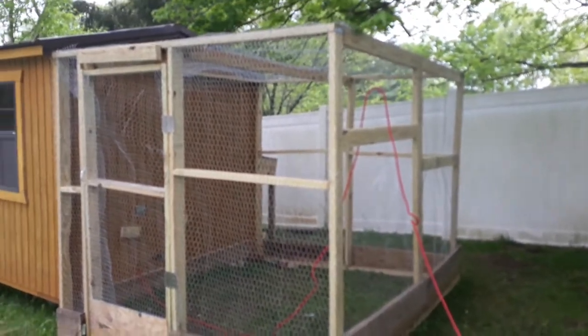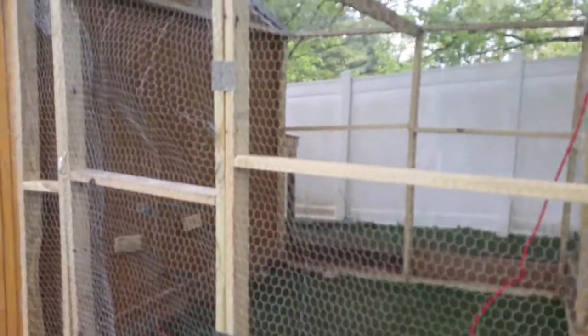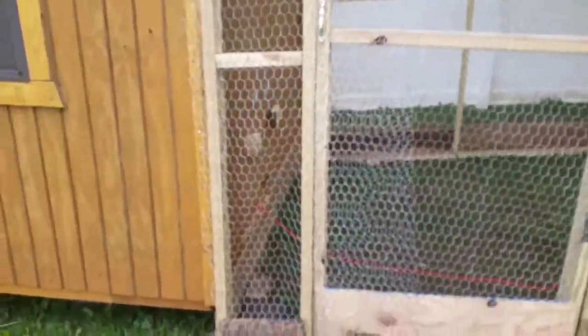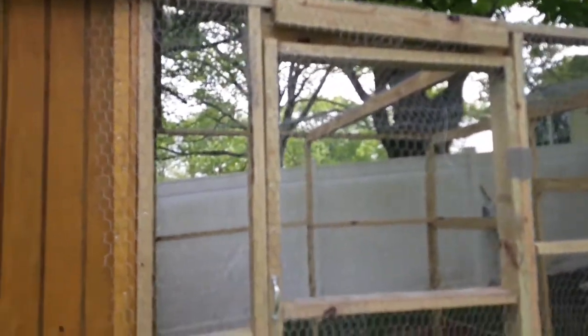As you can see we have the chicken coop and the chicken room complete. I had a lot of help from my ex-wife and my boys. A lot of staples in this thing, so if they die this year it's not going to be from lack of effort. Still got them under a heat lamp — let's go take a look at them.